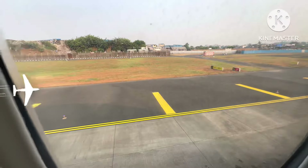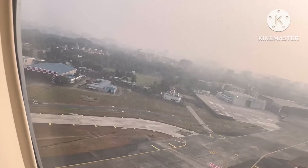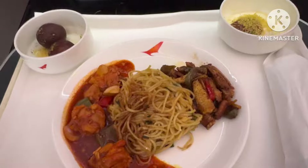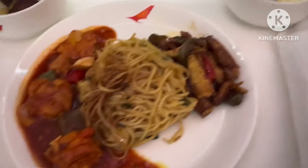Take off! So this was the meal — we had chili chicken with some hakka noodles, I guess, and baby corn with some grilled veggies.